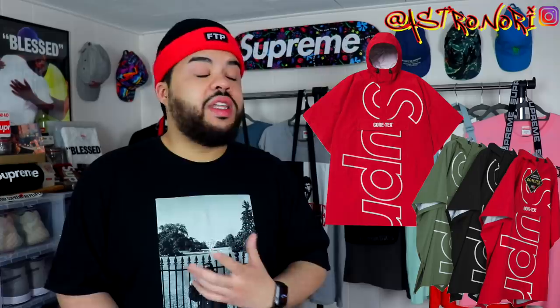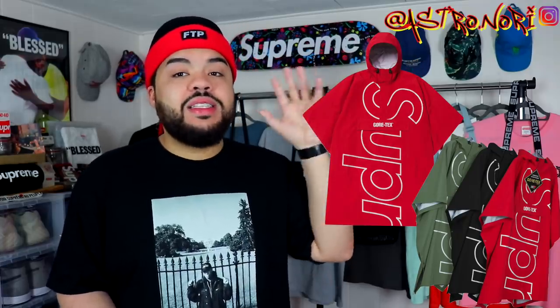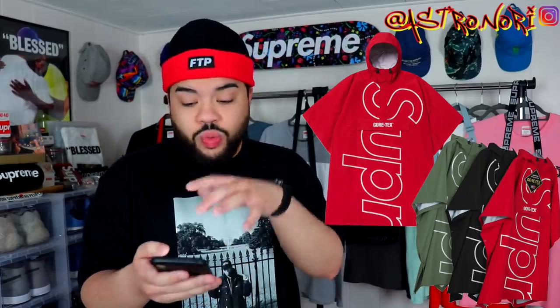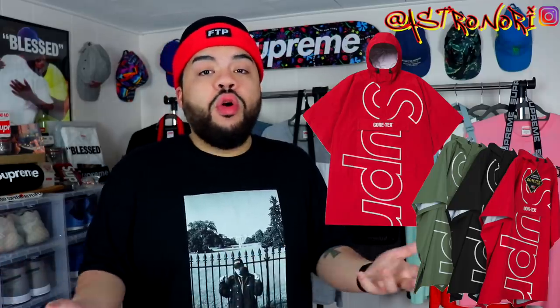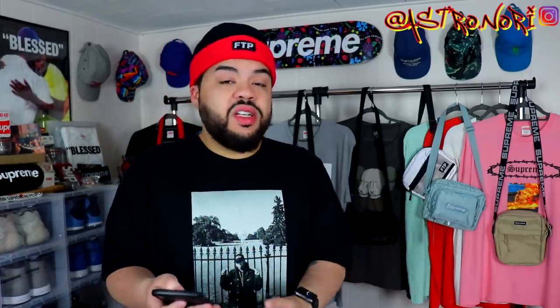We got this poncho — they can keep that to the max degree. Who is wearing a poncho on the regular? That's not even in my thoughts. It says 'Supreme' on it but the branding does not save everything, and this is one of those pieces where they tried but it just didn't go through. It's probably going to be hella expensive too because it's Gore-Tex, which gives me another reason to avoid it completely.